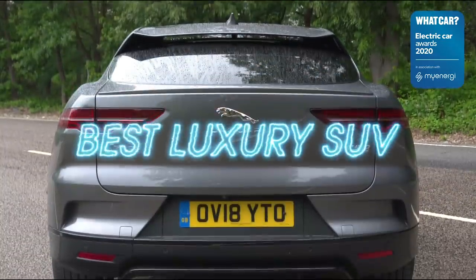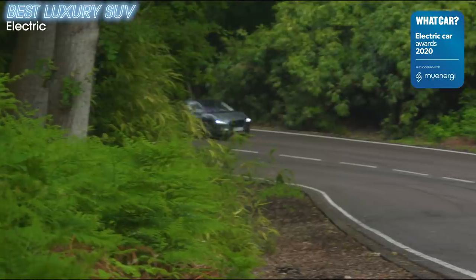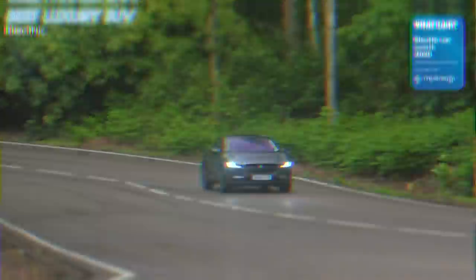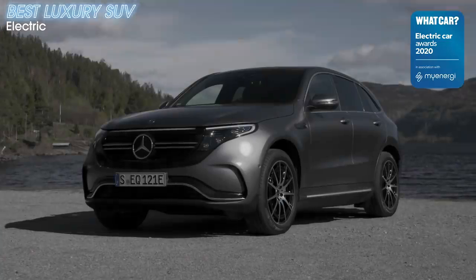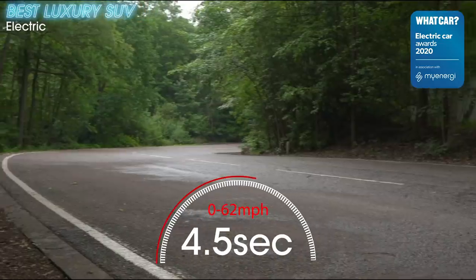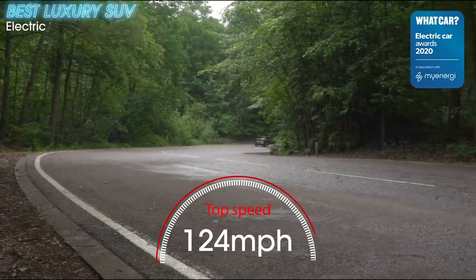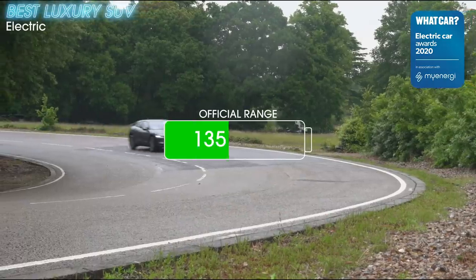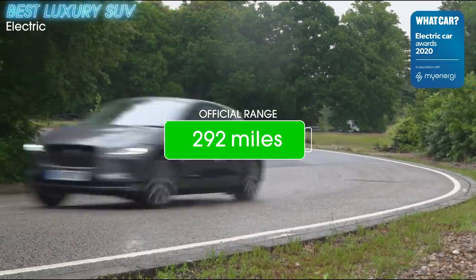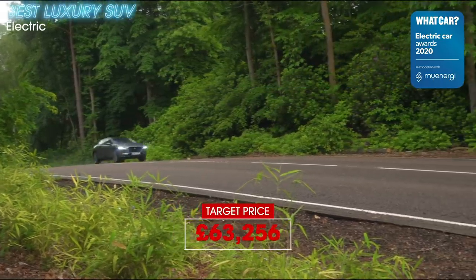Jaguar's first electric car may be a luxury SUV, but it handles and steers exceptionally well. This is one of the main reasons it stands out from the Audi e-tron and Mercedes EQC. But fine handling isn't the only party trick — it's also incredibly quick and delivers an impressively long range. The e-tron and EQC are much slower and won't travel anywhere near as far. Go for entry level S trim and you still get plenty of luxuries while keeping the price down.